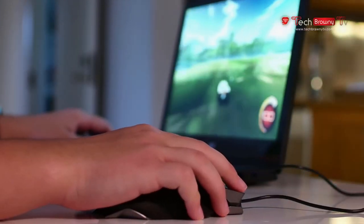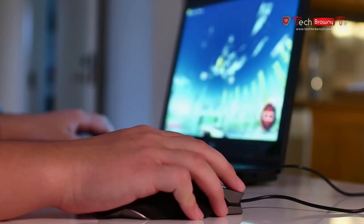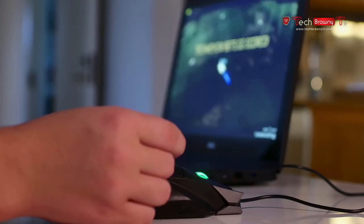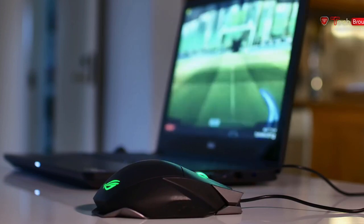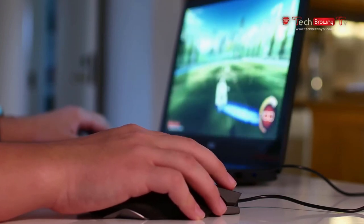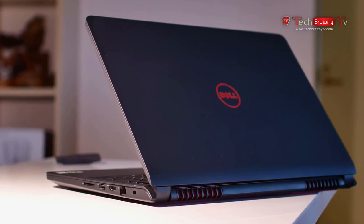In conclusion, the Dell Inspiron 15 7559 is an all-around beast of a laptop for a great price. $900 gets you a top-of-the-line quad-core i7 chip, 16GB of RAM, and a GTX 960M. Pair that with its great looks, cooling, and gaming performance, and you've got my top-choice laptop for anyone looking to get into gaming or who just wants a portable powerhouse that can play most titles without breaking the bank. Thanks for watching — please subscribe if you liked the video, and I'll see you in the next one.